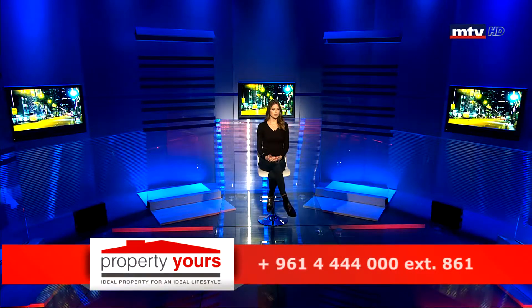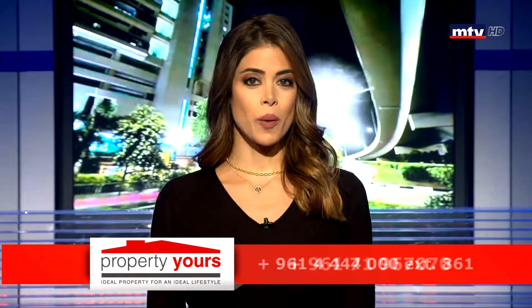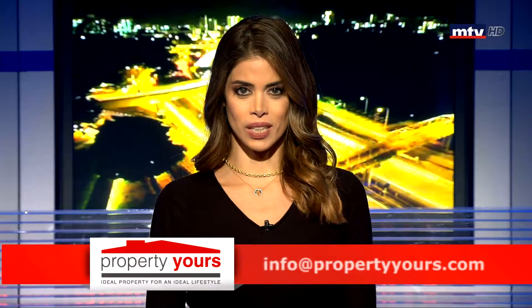هذه كانت حلقتنا لليوم، راسلونا على بريدنا الإلكتروني info@propertyours.com، كما وفيكم تتصلوا على الرقم اللي عم بيظهر على الشاشة، زوروا propertyours.com، صفحتنا على الفيسبوك، و mtv.com.lb لمزيد من المعلومات. أنا بلاقيكم بحلقة بكرة بنفس الوقت، مع مزيد من الأخبار العقارية، خليكم على الموعد.